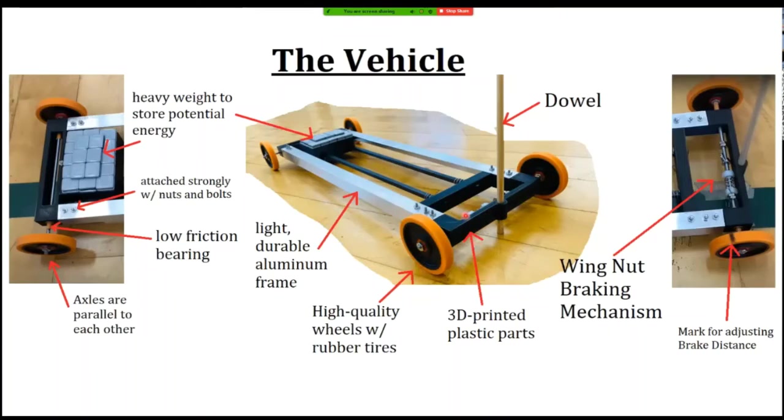Looking at the wheels — some teams use CD wheels, but those aren't actually very good. CDs by themselves are flimsy and there's really not much traction between a CD and the gym floor. So when it's time to come to a stop, those CDs will actually skid — they'll slide like an ice cube on a floor.